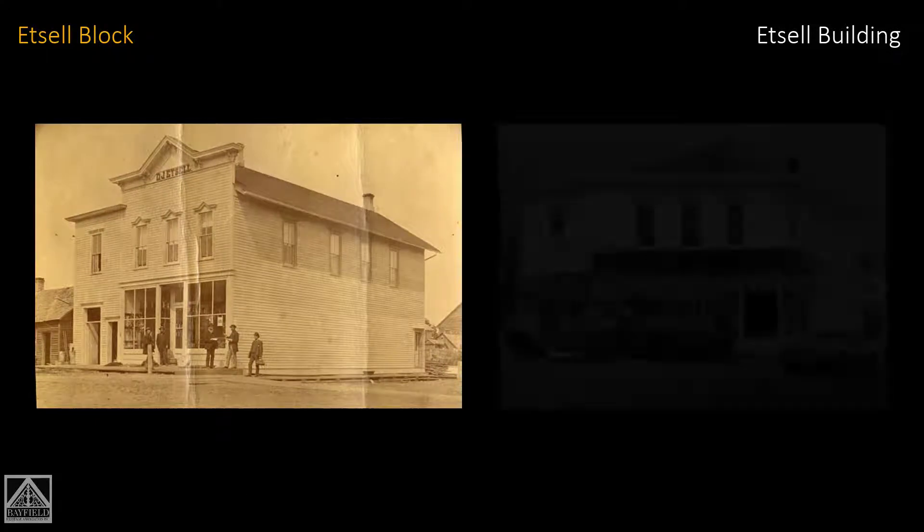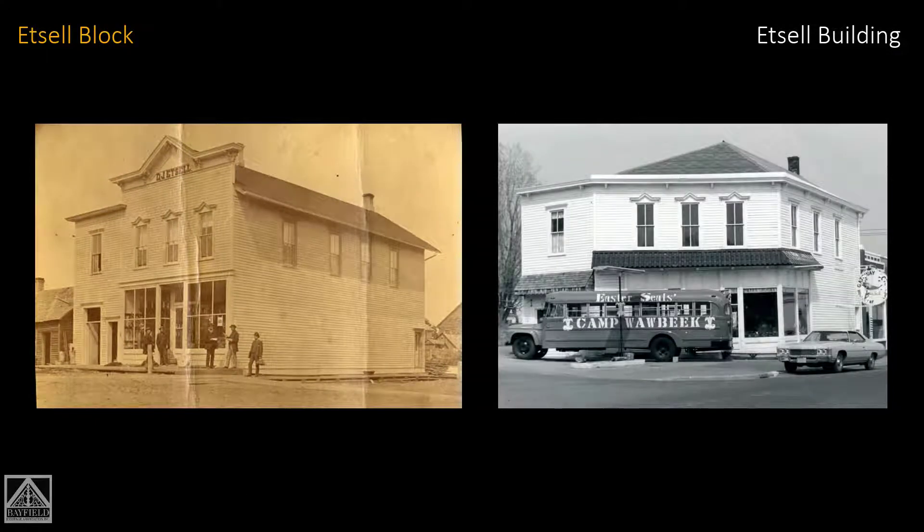Here we are today — what I think is a very handsome building. Here's how the building changed over the years: on the left is what it was in 1883, and on the right is how it was changed. They moved the front of the building, and I'm really impressed at how they preserved the look of the windows — it retains a lot of its character. But it was more than just moving the front wall; they had to change the roof line and everything else. Well done to whoever did that.